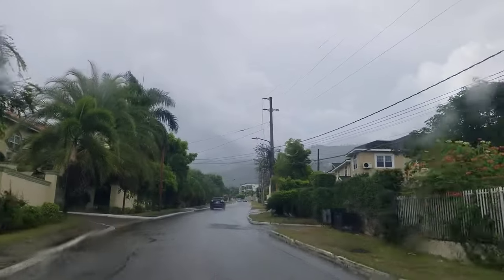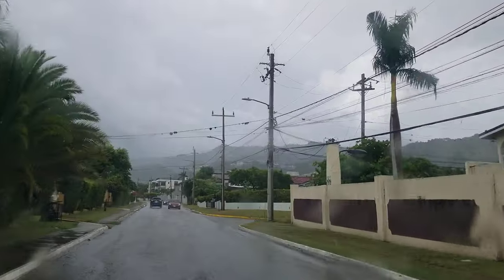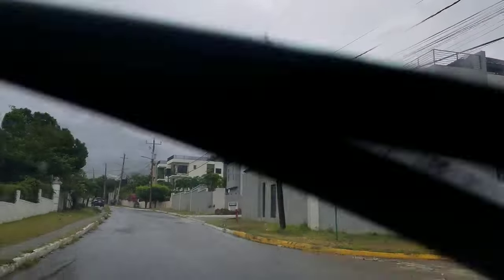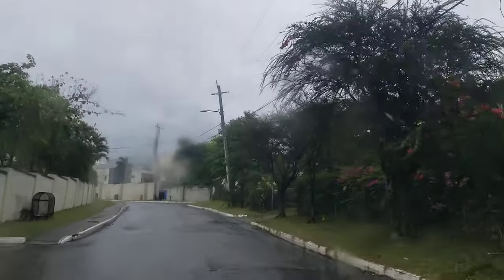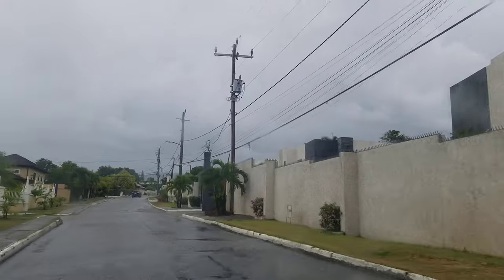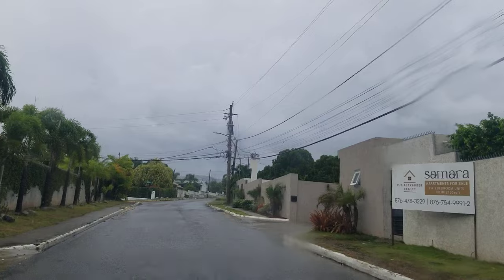If that camera system were up and running, they could issue tickets daily. The cameras are up — I just don't know what the hold-up is. The law is passed, the cameras are there, and this has been in the works for years. If anybody has any updates on what's going on with the issuing of tickets through the cameras, let us know.